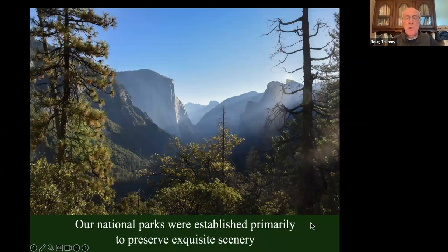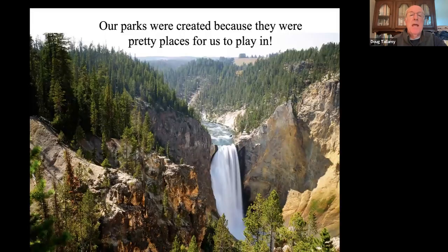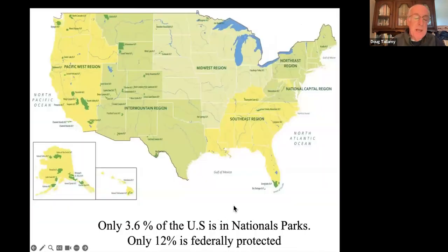We do have parks and preserves. Our national parks were established primarily to preserve their exquisite beauty, and Teddy Roosevelt had a lot to do with expanding the national park system. Our parks were created because they were pretty places for us to play in — they were not created with conservation in mind. That's why we only have 3.6% of the U.S. in national parks. Only 12% is federally protected, which means 88% is not federally protected.